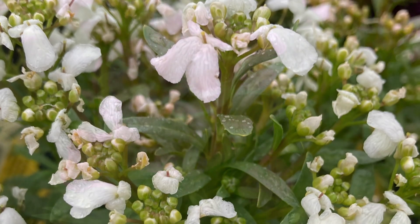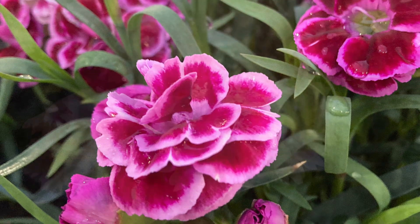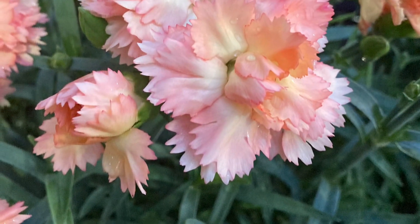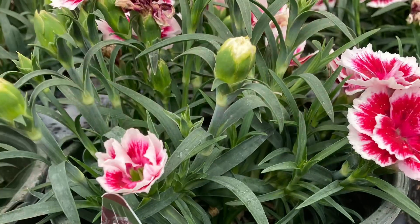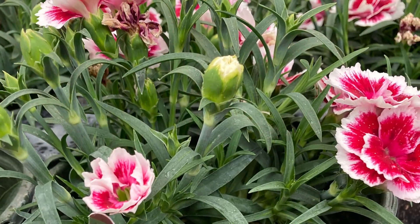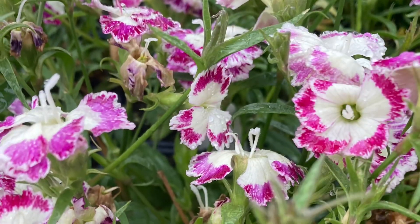In history, one of the first cut flowers is the dianthus. It can be either an annual, a perennial in zones 4 to 8, or a biennial. I always bring them in during the winter, but they will bloom in the spring and in the fall.